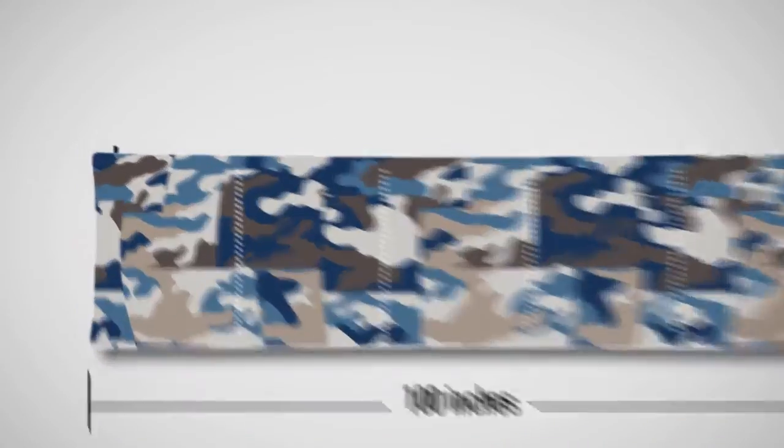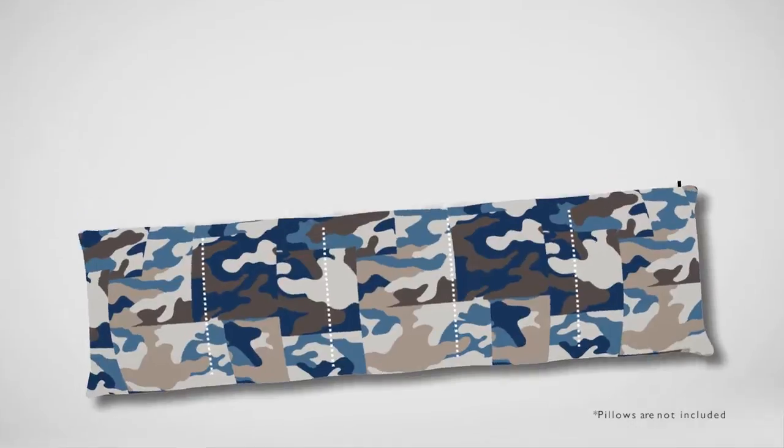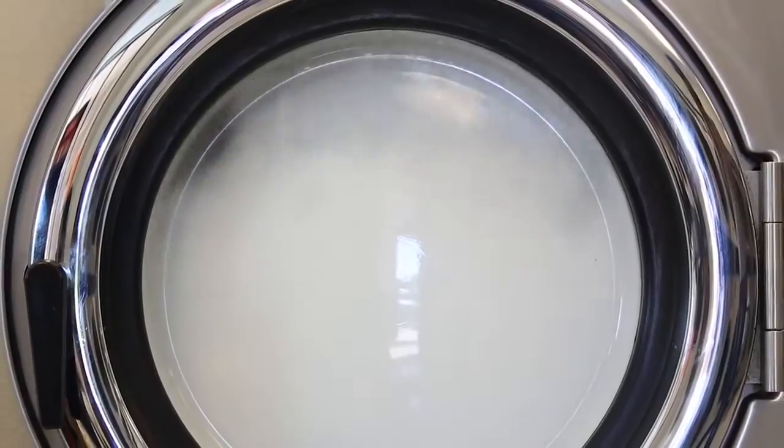The Caterpillow is 100 inches long and fully unzips from end to end, revealing 5 separate pockets for pillows. It is available in multiple patterns and is machine washable for easy care.